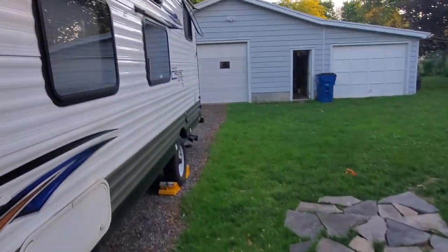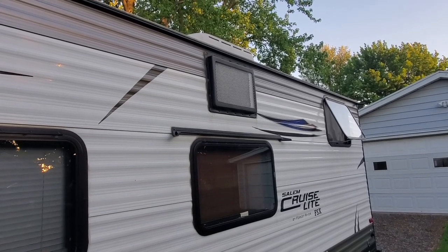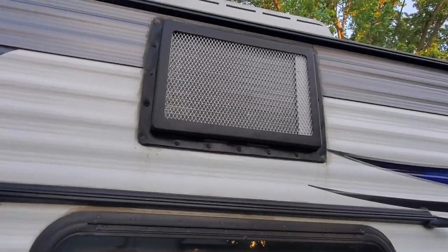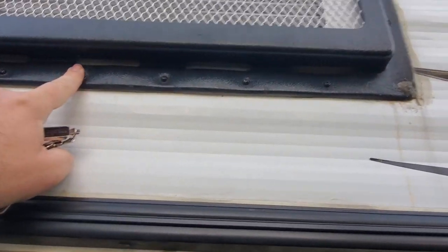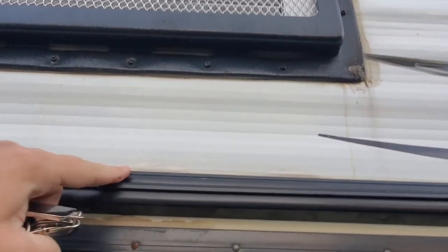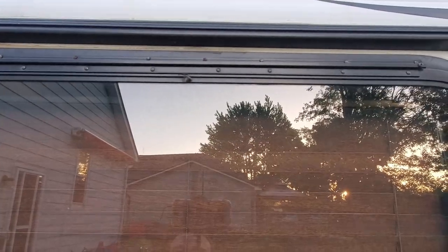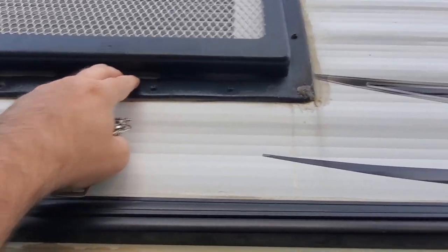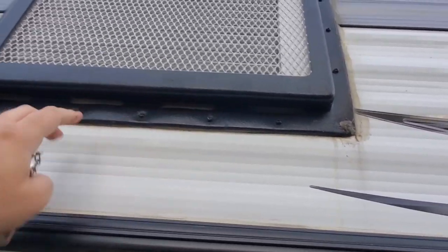The issue relates to our 2018 Salem Cruise Light 197BH. You can see up there we have a wall-mounted air conditioner. The idea is that as the air conditioner gets condensation, it flows out of the gaps in the case, pours down the side of the trailer, goes into the guttering, and out through the four-inch spouts to clear the window. First problem: this flashing is not entirely flat against the air conditioner, so this area fills up with liquid, which doesn't help drainage.